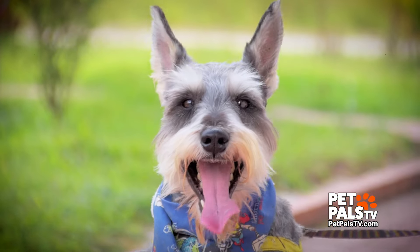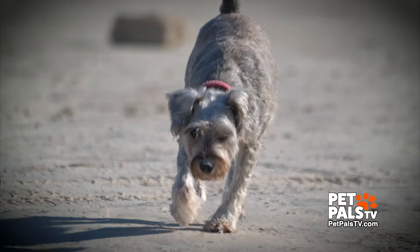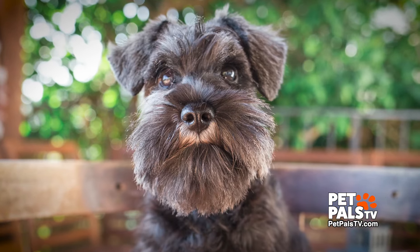Look at that sweet face. You know him, you love him. It's the breed with the bushy eyebrows and scruffy beard — the Schnauzer.